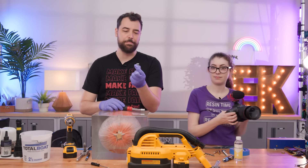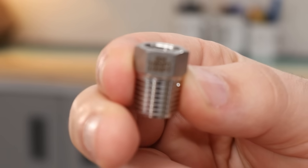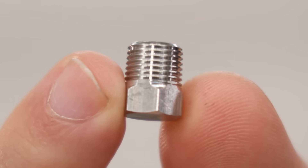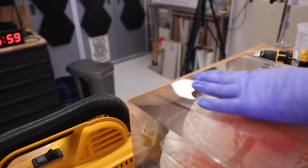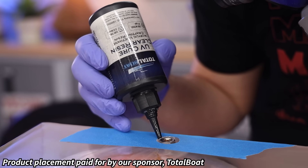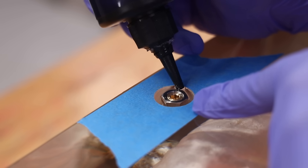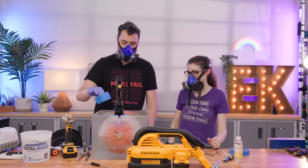This is called an NPT bushing — it reduces from a larger NPT size to a smaller NPT size. I want to permanently affix this into the pumpkin so it permanently has a metal thread that won't wear out over time, so we can use it multiple times — essentially adding a metal port. That is perfect. And we're going to reinforce the seal with resin. Since there's a seal at the bottom, it won't flow into the pumpkin — just around the outside, reinforcing the seal and preventing rotation. Now while that cures, let's move on to this one.